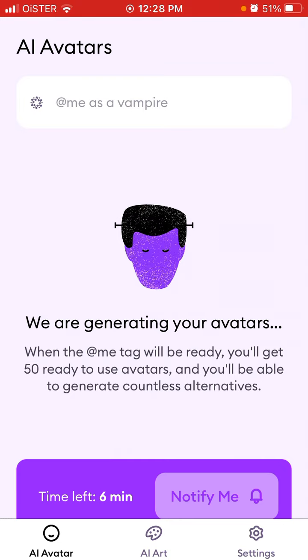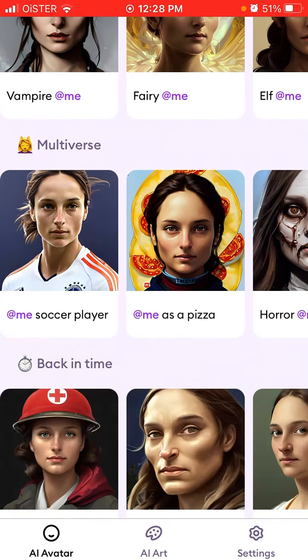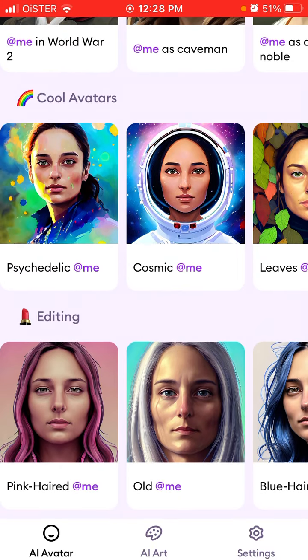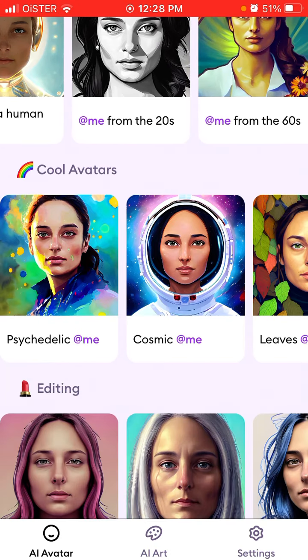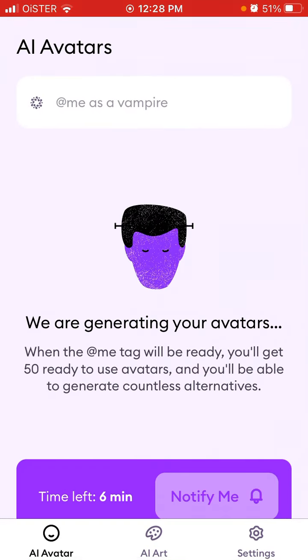It's a super interesting app. After you generate your first AI model, you'll be able to apply all these filters — back-in-time looks, cool avatars, editing, and all of that. Hope that's helpful!